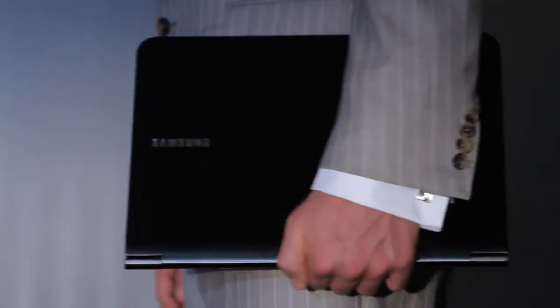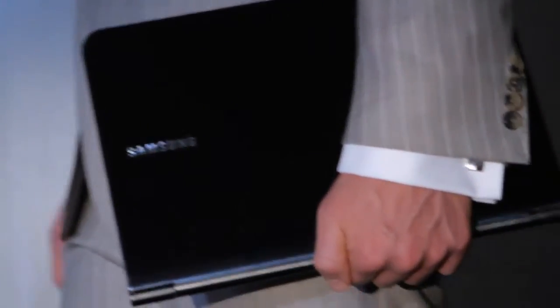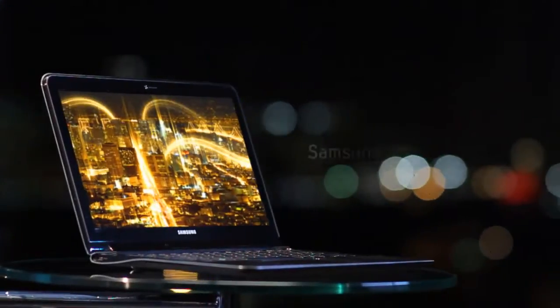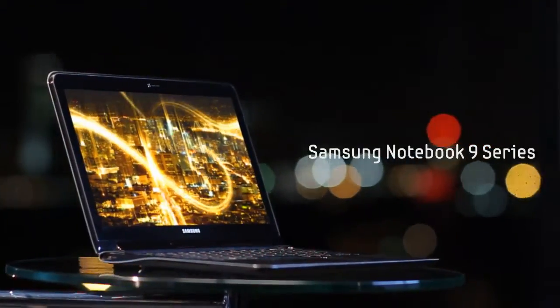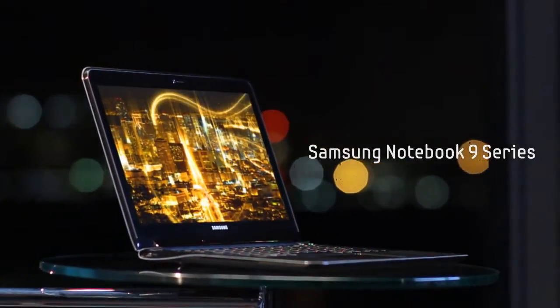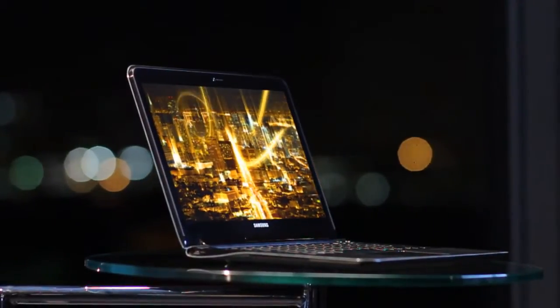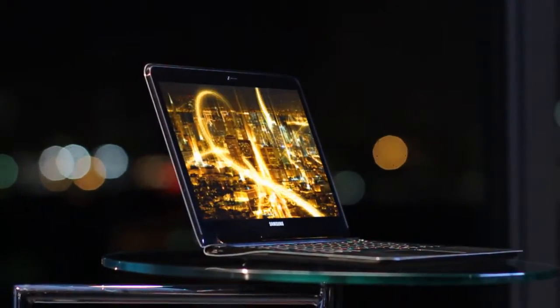Going places. A refined sense of style with the performance to back it up. Leading by example, and constantly turning heads. If that describes you, it should also describe your laptop. The 9 Series's unmatched multimedia and mobile performance, inspired design and fully automatic connectivity offer a brilliant mobile computing experience. Highly intelligent luxury. The Samsung Notebook 9 Series.